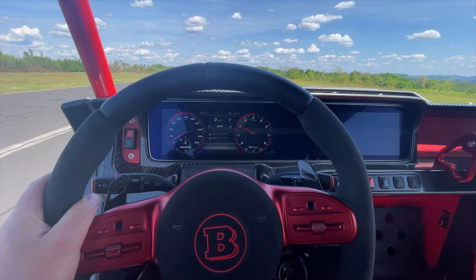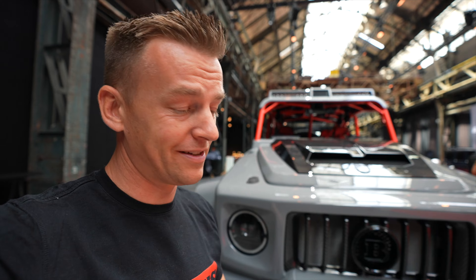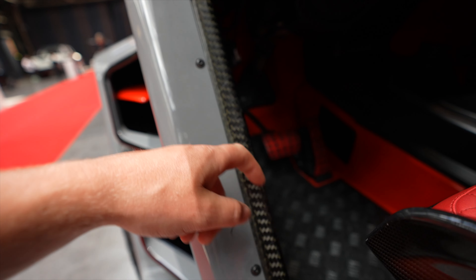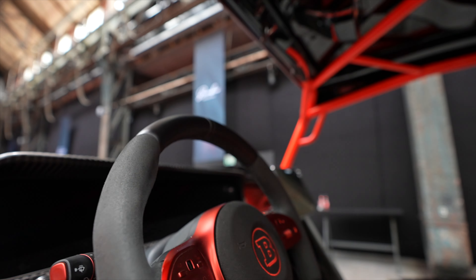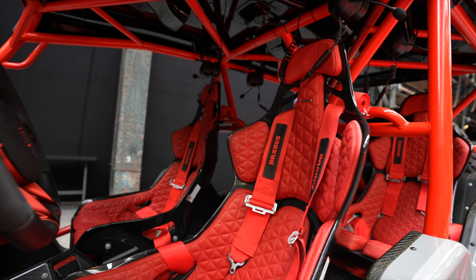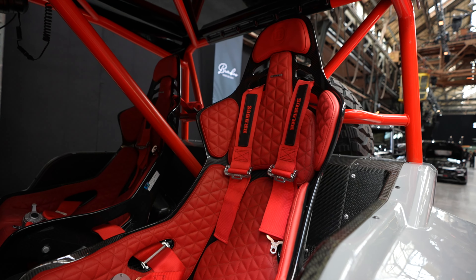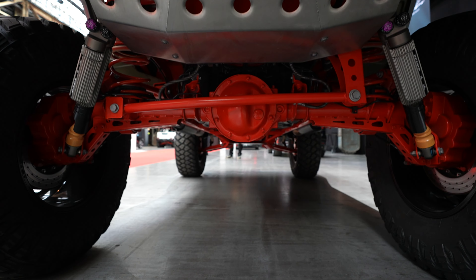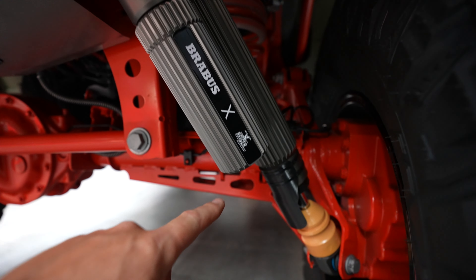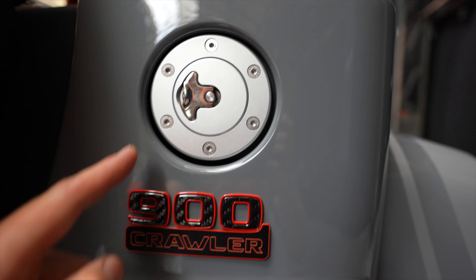The Brabus Crawler has fully carbon fiber seats, a carbon fiber chassis and dash, and everything covered in leather. You can bring friends along to scare them too. Underneath it's like a Baja desert dune Dakar buggy with a fully adjustable suspension kit. Brabus 900 Crawler — and that's where you put in the gas.